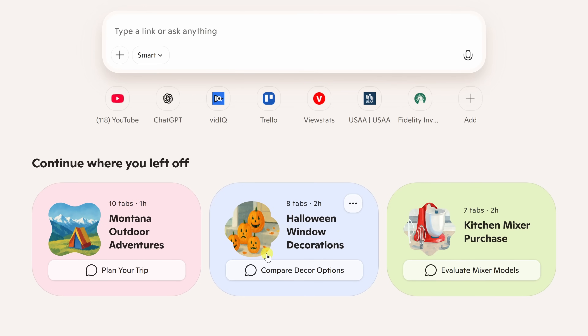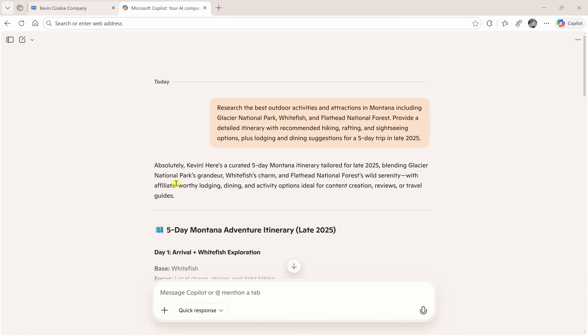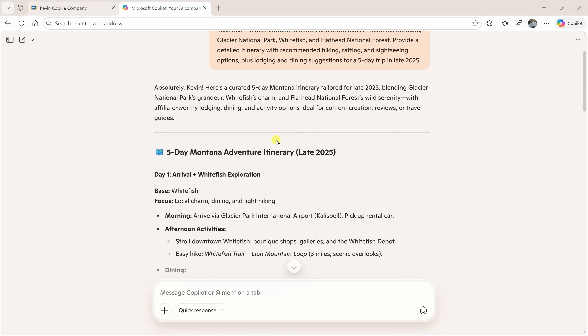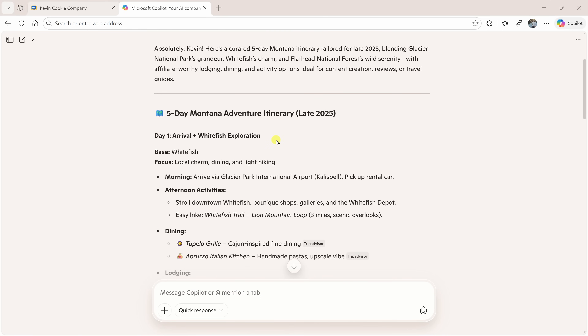Next to that, I've also been looking for Halloween decorations for my house — clearly some very important research. And another card for the kitchen mixer purchase we looked at earlier. Let's click into the Montana Outdoor Adventure Journey. Edge opens up this page and this is where it gets really impressive. It shows me everything I was researching for my trip: airplanes, hotels, restaurants, and things to do around Glacier National Park.